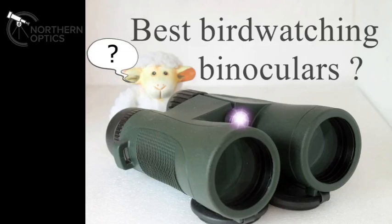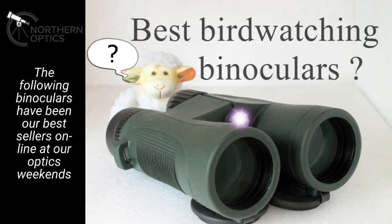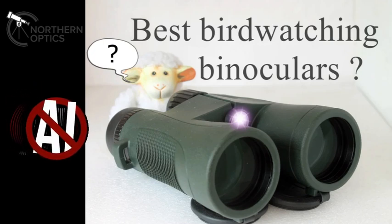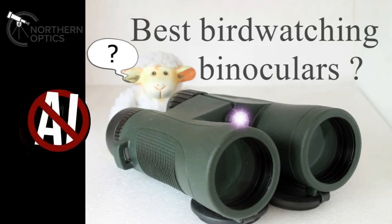Hi everybody and welcome to the best bird watching binoculars, around about spring to early summer 2023. The best binoculars as voted by you, our paying customers. So in other words, this is which binoculars have been selling the best at our website and our optics weekend. It's not my own opinions and it's certainly not an AI generated video with an AI generated voiceover with some handsome affiliate links — none of that. This is down to you guys.